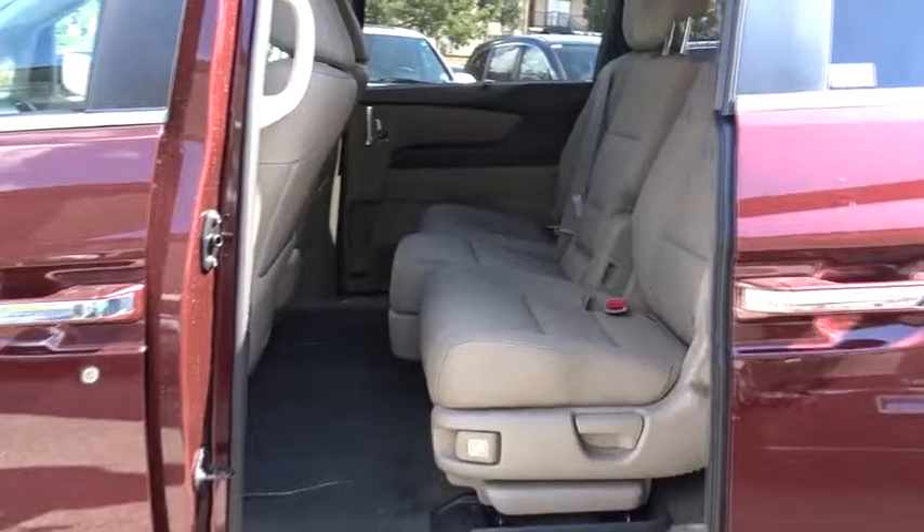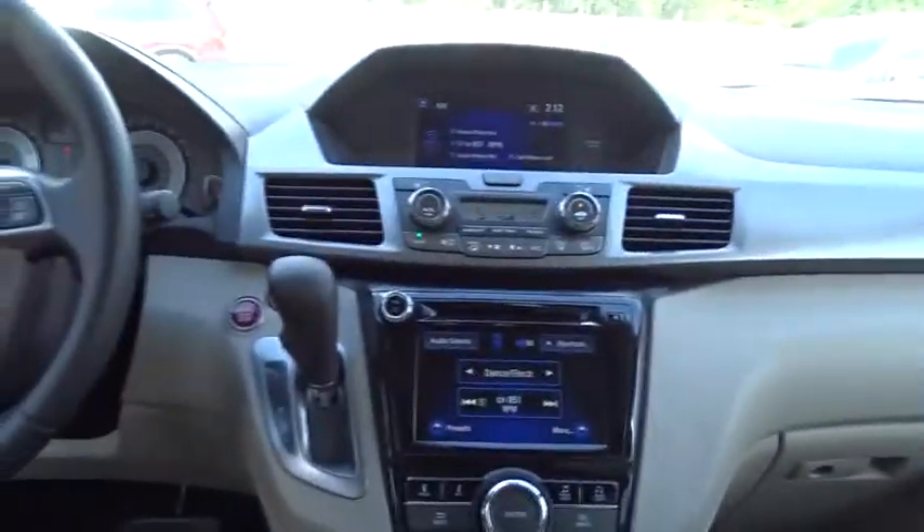Moonroof, Bluetooth, leather-wrapped steering wheel, adjustable steering wheel, power steering, keyless start, hard disk drive media storage, floor mats, cruise control, aluminum wheels.